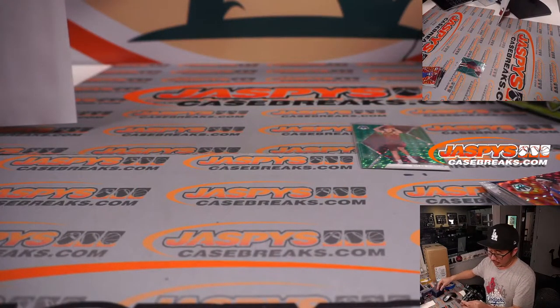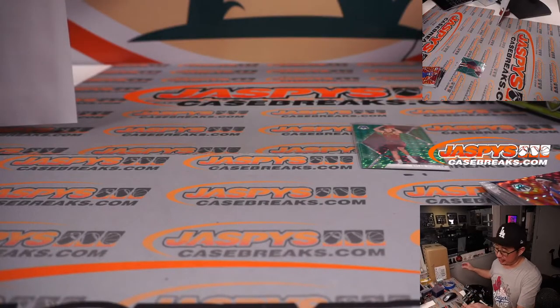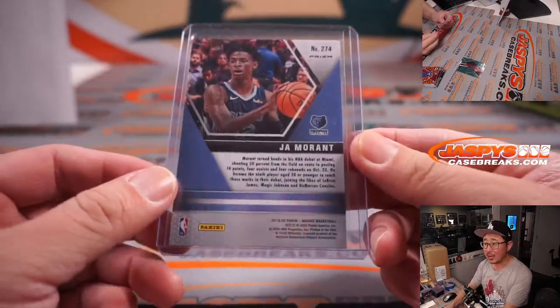Reactive orange parallel. NBA debut insert. Outside shot the MVP, Ja Morant.